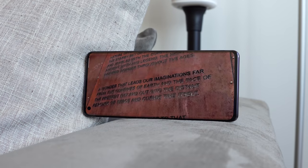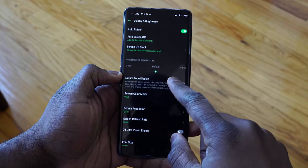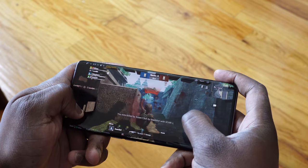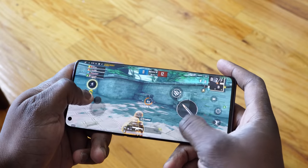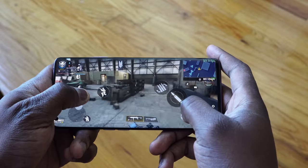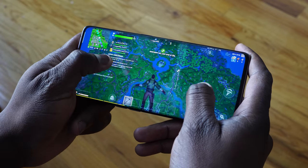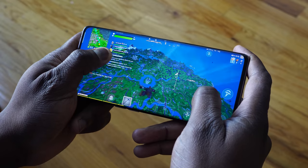Now this display is a QHD+ display, and of course it's also a 120Hz display. Yes, you heard that right — QHD+ 120Hz. That's amazing. So what does that mean for us while we game? It means we can game not only at 60Hz, we can also game at 120Hz, but not just at 1080p, but at QHD+. So you can take things as max as possible and enjoy the amount of gaming that you want. That is truly amazing.